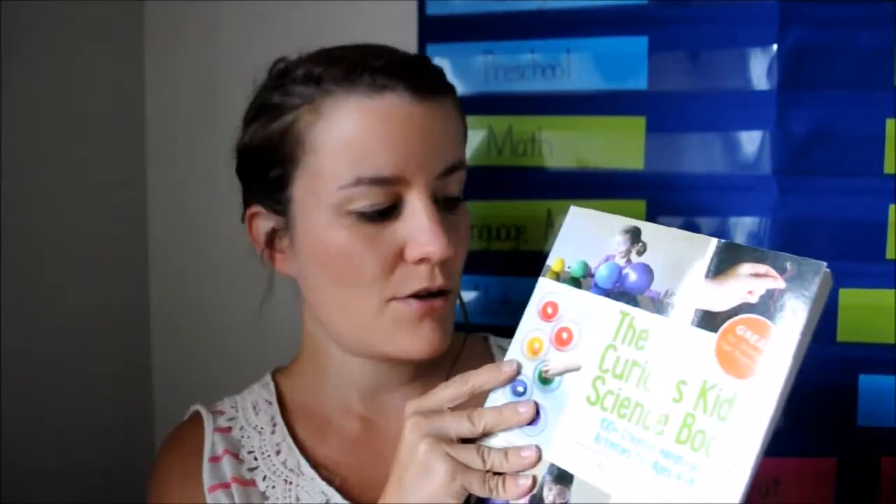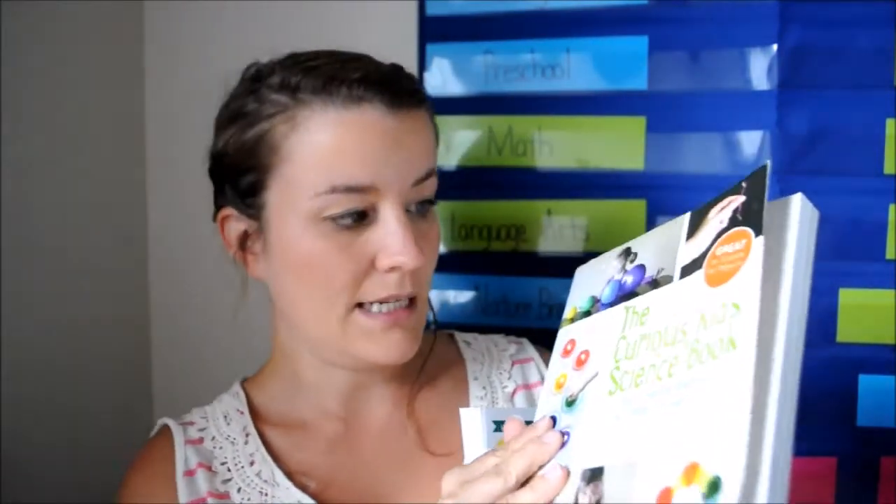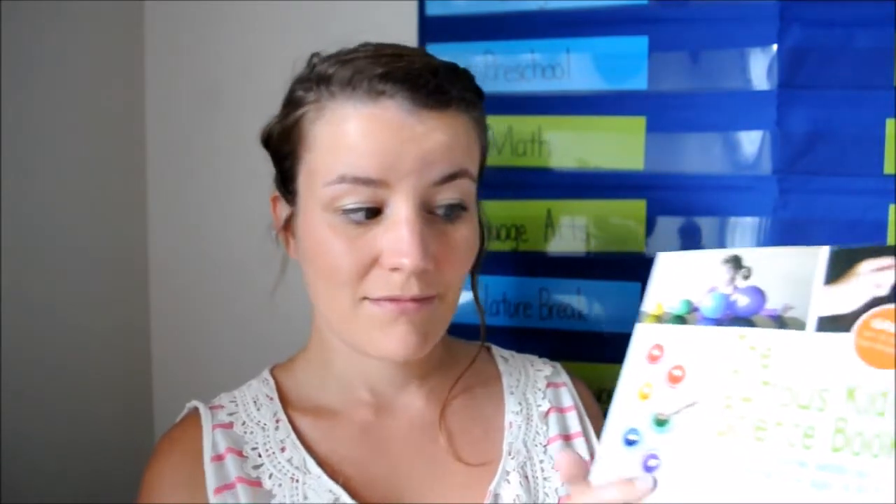We might do some science experiments off and on. I got this as a birthday present — it's the Curious Kids Science book by Asia Citro — and we like to do some of the experiments out of this. I also have this Janice Van Cleave Biology for Every Kid. We haven't used this at all, but I have it in case I want to do some experiments. And that's it, besides regular field guides and stuff like that.